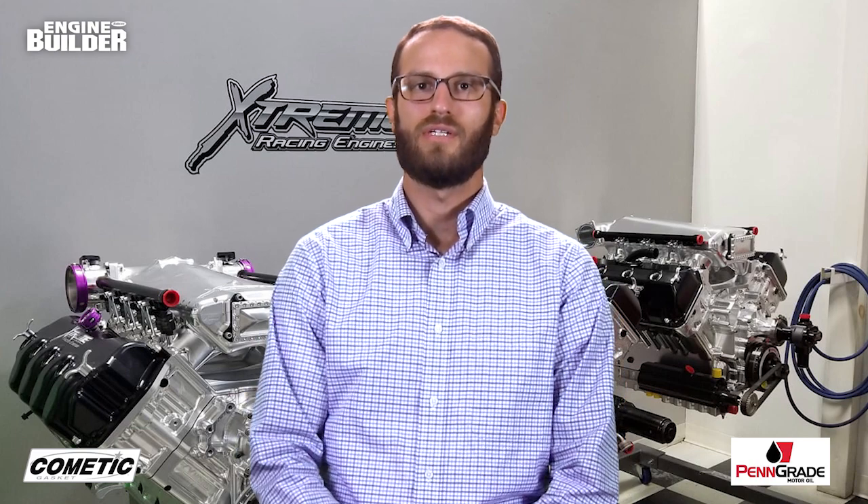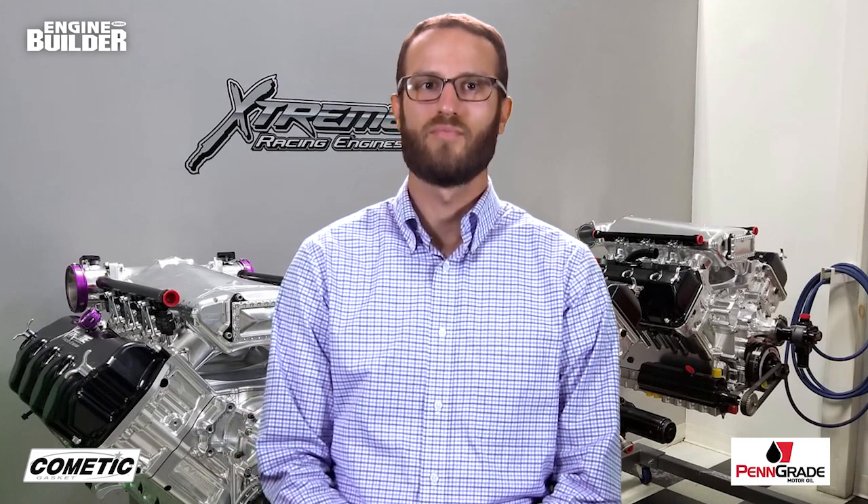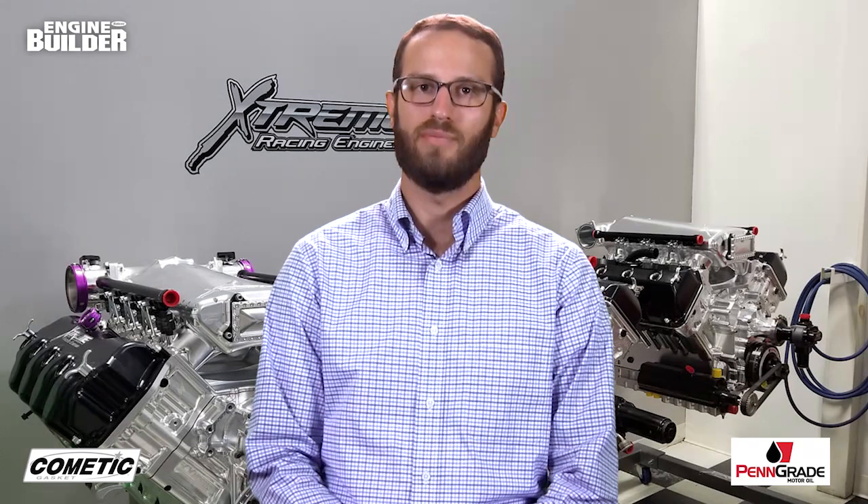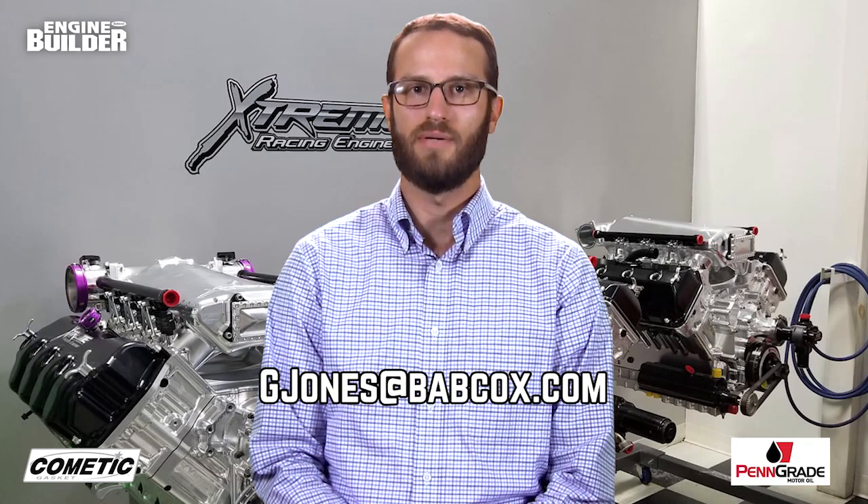Limits or no limits, Carl Stephens Jr. knows how to build race-winning engines — just ask his customers, or better yet, refer to his most recent bank statement. That does it for this episode of Engine of the Week. A special thanks goes out to Comedic Gasket and Penn Grade Motor Oil. And remember, if you'd like to see an engine featured, please email me at gjones@babcox.com. See you all next time.